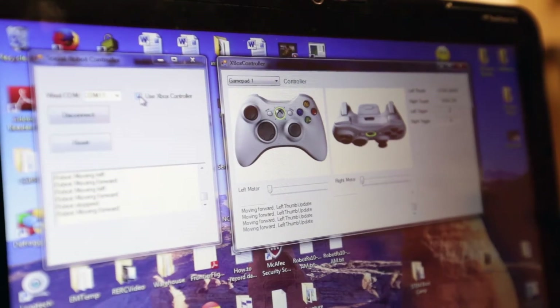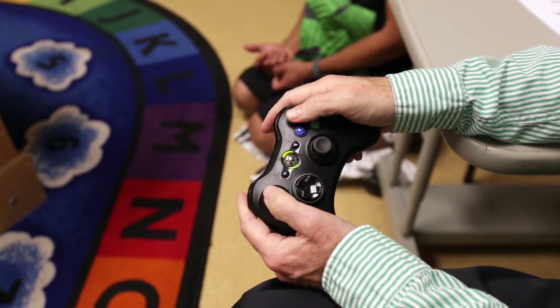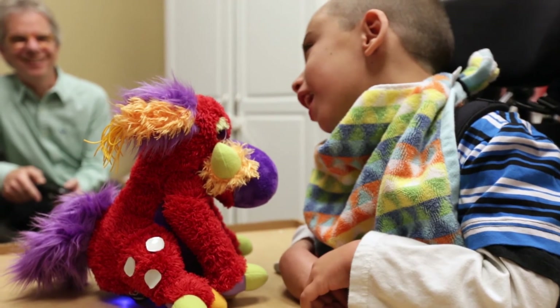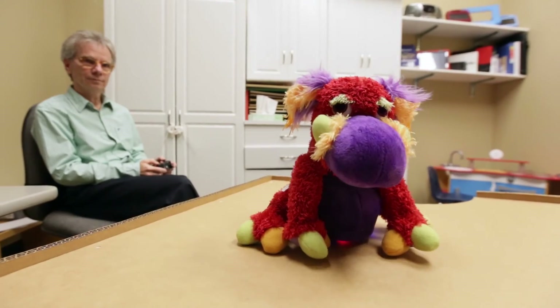So it's basically remote controlled by the evaluator in the testing sessions to interact with the child and respond to them, which is one of the most important things for kids. It's enhancing his play skills.